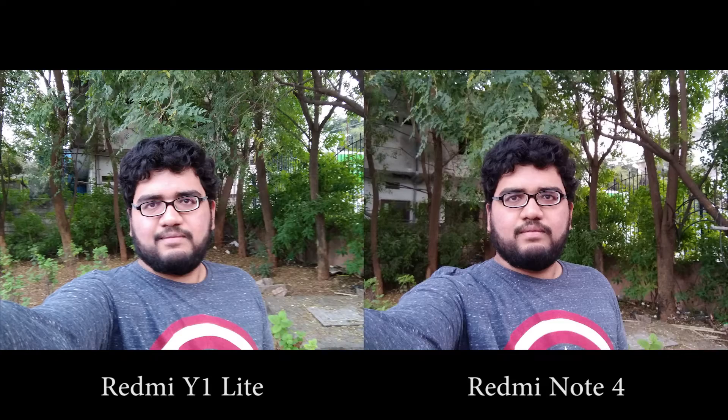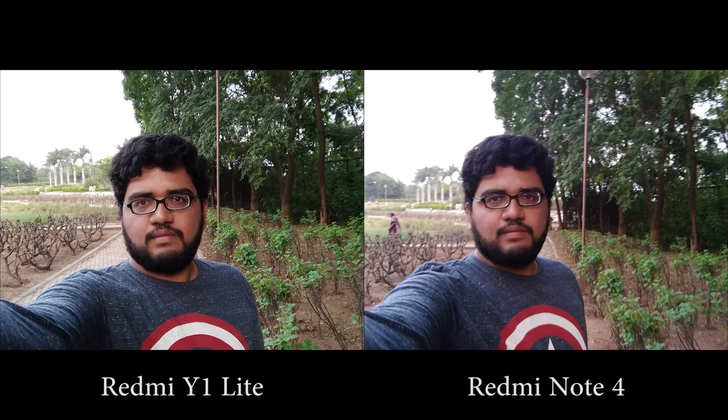For selfies, both the phones are equally wide, but are not as wide as the Redmi Y1. In daylight and well-lit conditions, just like the Redmi Y1, Y1 Lite also overexposes the shot to make you look fair. Images turn out bright, but the background is completely blown out. Colors look more natural and close to accurate on Note 4.